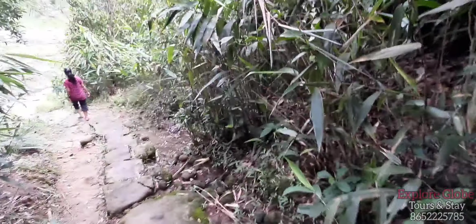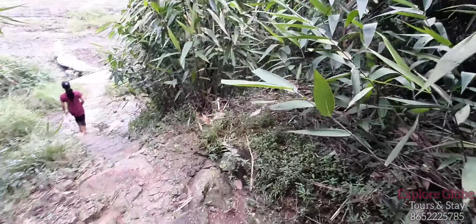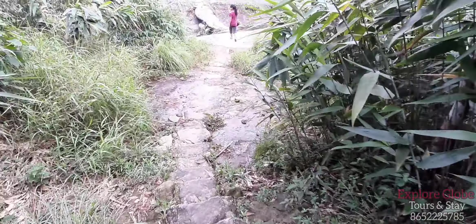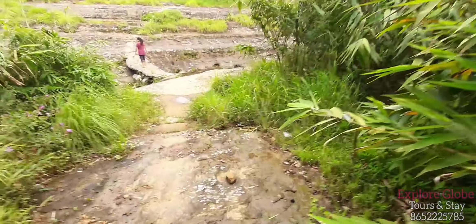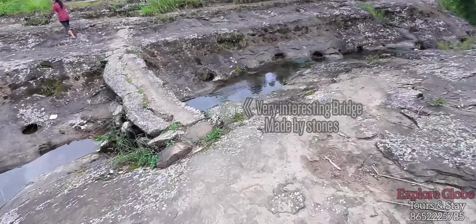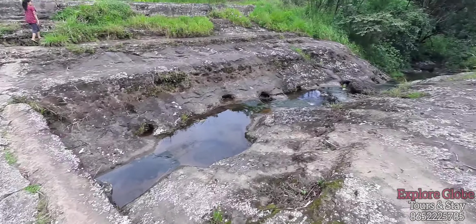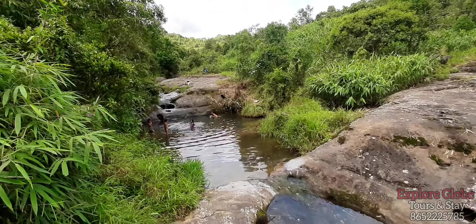It's quite a pleasant walk because of the dense vegetation around. We also see some broomstick plantation along this path. In Meghalaya, broomstick is a major commercial crop grown in many places. We have come across a small stone bridge over a small water stream, and some kids are playing here.